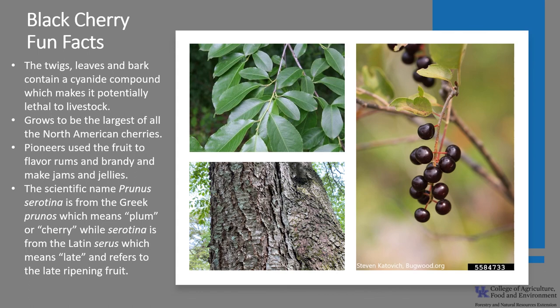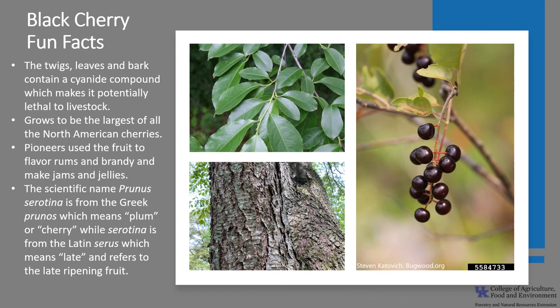The scientific name, Prunus serotina, is from the Greek prunos, which means plum or cherry, while serotina is from the Latin serus, which means late and refers to the late-ripening fruit. I hope you've enjoyed the black cherry today and get the opportunity to get out into your neighborhood, a local park, or your woodland and enjoy the beauty of the black cherry.